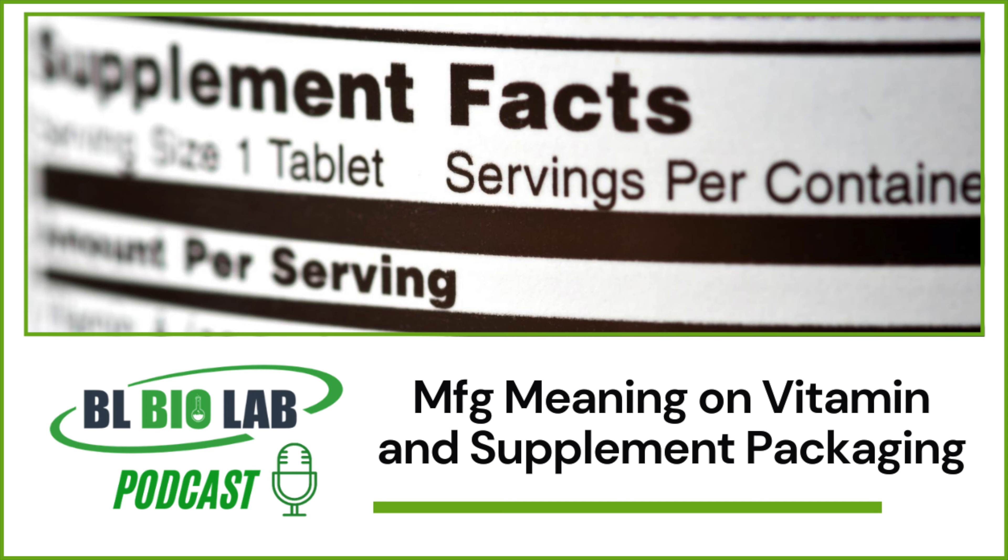Usually, supplements must be consumed within two years of the mentioned MFG date. This general guideline is different for probiotics, which need to be consumed within a year or 18 months of being manufactured. Different dietary supplements and products vary among dates.